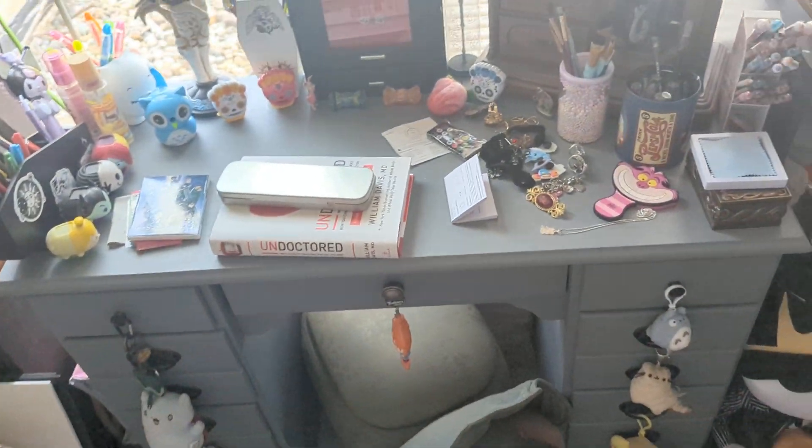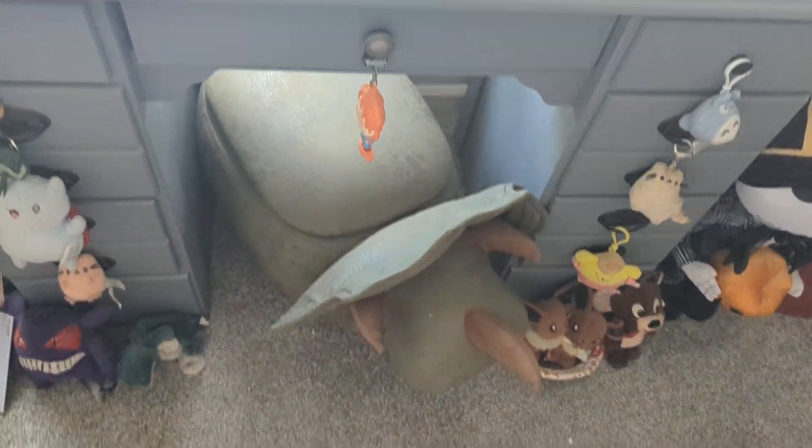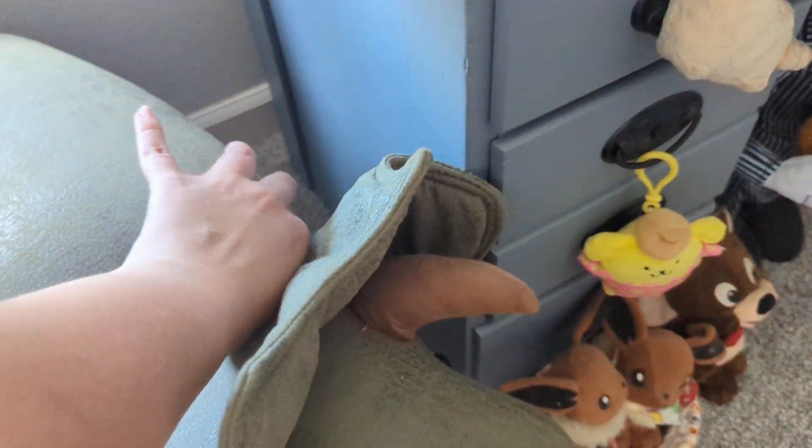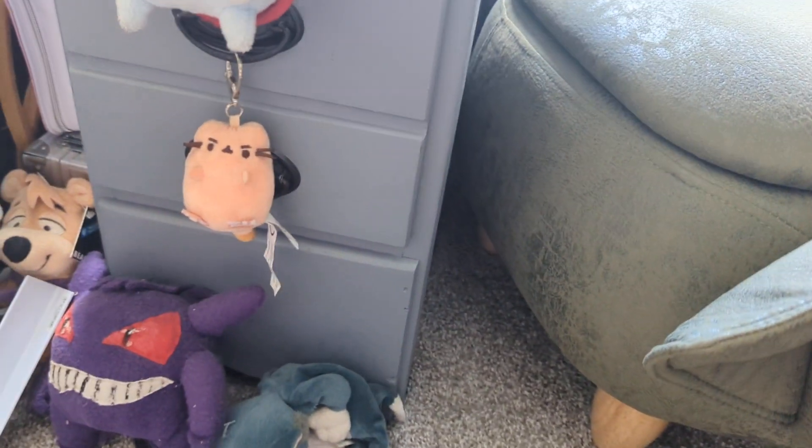This is mostly cluttered because of after-convention stuff, to be honest. This is an adorable stool that I have filled with canvases, mannequins, and costume bits.